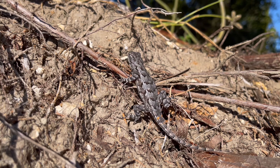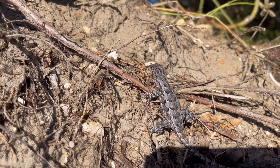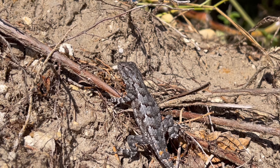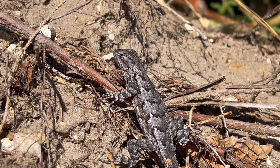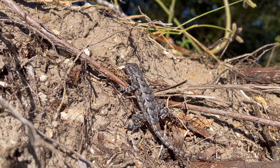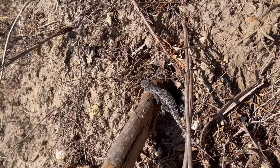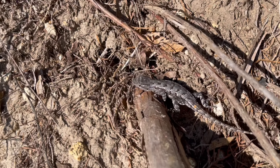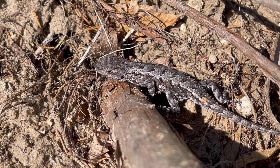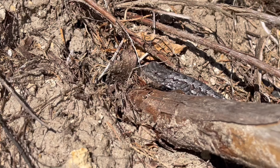This was the third eastern fence lizard we found that day. You can see the foliage blowing in the background — it was really windy. We were up on a man-made bluff catching a lot of wind, but this was a south-facing slope so it was probably the warmest spot around. This one was a bit faster, but they seemed to hold still — I think they rely heavily on camouflage.